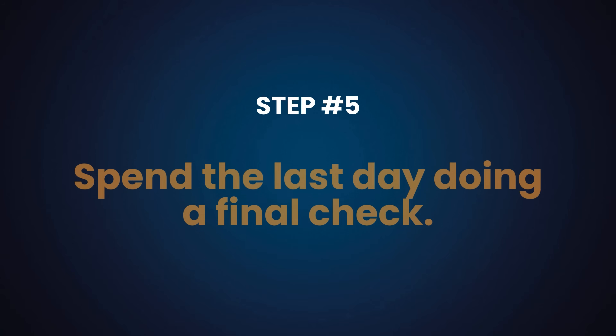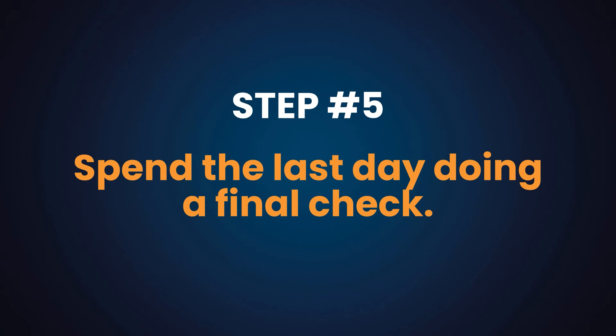With your paper ready and journal chosen, spend the last day doing a final check. Make sure your paper fits the journal's style sheet — download the template and guide for authors from the journal's website. Make sure your paper is within the word limit, something many researchers overlook. Format your tables and figures accordingly — some journals require them as separate documents rather than embedded in the paper. End the day by proofreading your entire text.